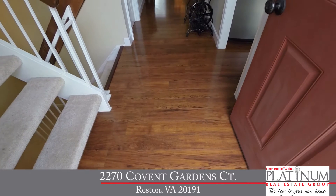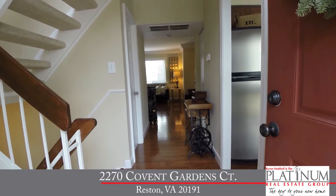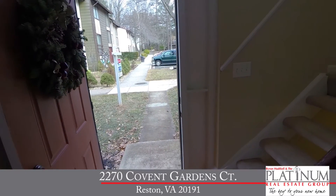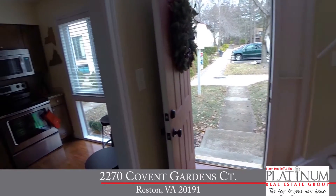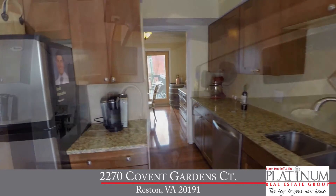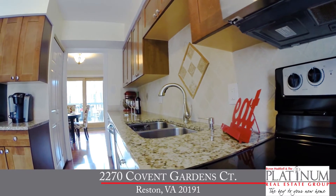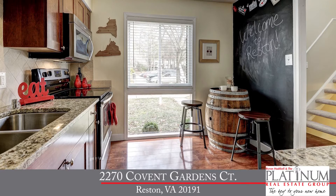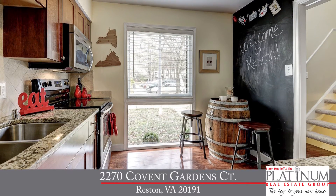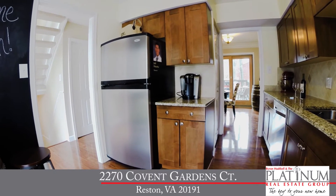This home has been impeccably maintained and updated. As soon as you walk in, you're going to notice these beautiful wood floors throughout the entire main level and the lower level. We've also got neutral paint throughout, so it's light and bright and shows very well. Just to the right of the foyer is the gorgeous kitchen with maple cabinets, granite countertops, tile backsplash, and stainless steel appliances, including a smooth top range, built-in microwave, dishwasher, and a refrigerator with ice maker.